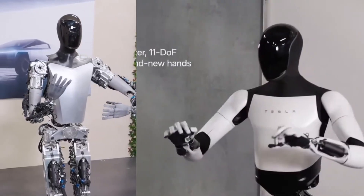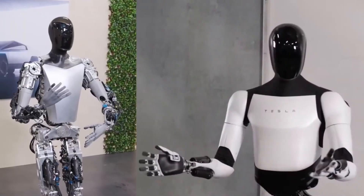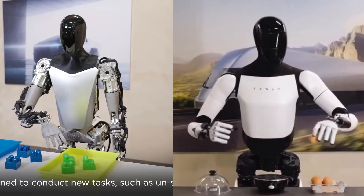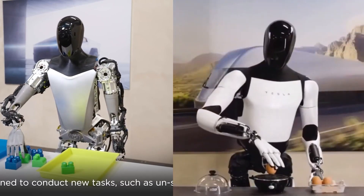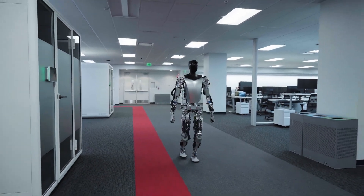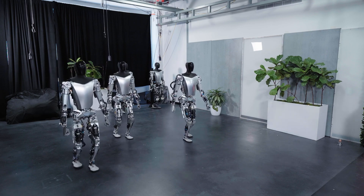The Optimus Gen 2 robot showcases remarkable advancements in tactile sensing. This capability enables it to perceive its surroundings in a unique manner, distinguishing characteristics such as temperature, weight, texture, and more. This feature enhances its ability to engage in a more human-like manner. Additionally, the robot boasts an impressive walking speed of approximately 4 miles per hour and can autonomously move its head and neck, facilitating effective observation and communication.